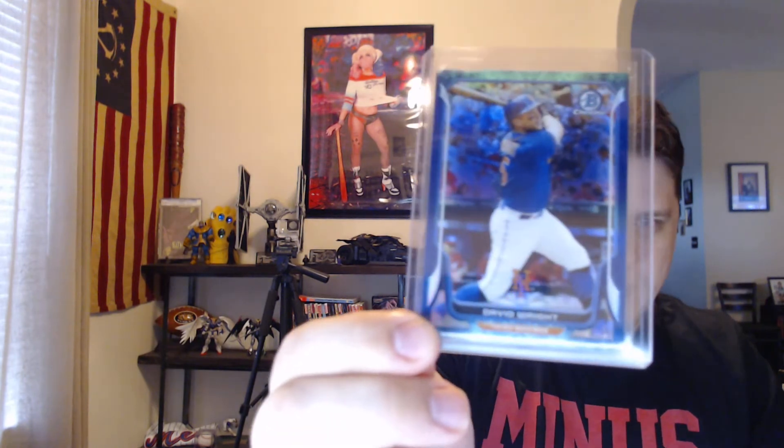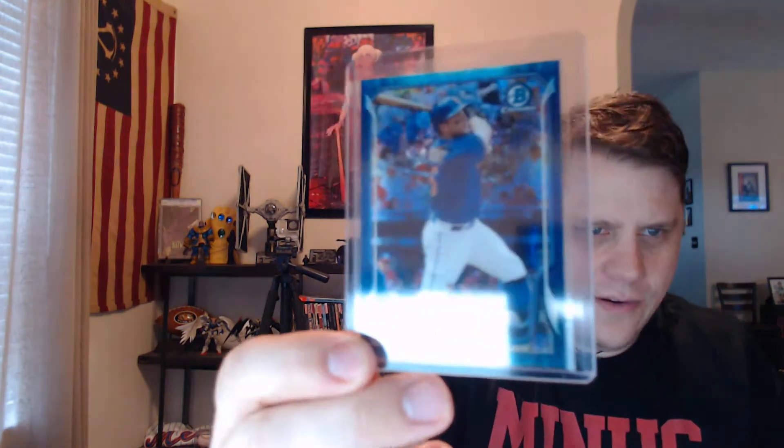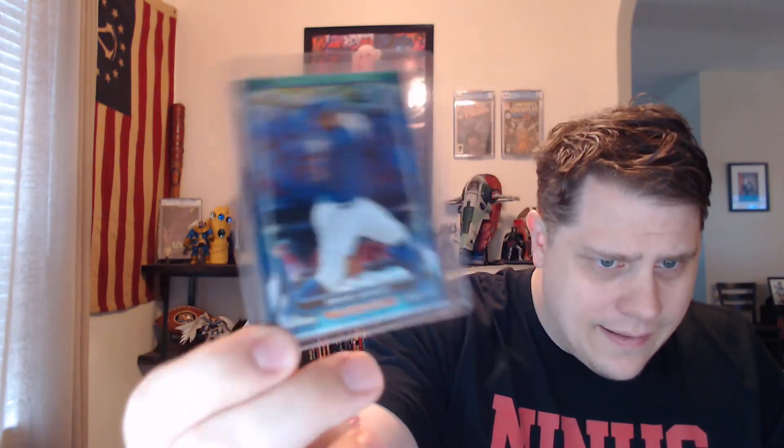I did pick up David Wright. This is a 2014 Bowman Chrome Bubble Refractor out of 99. So that's kind of cool.